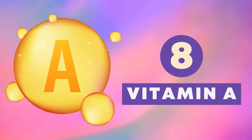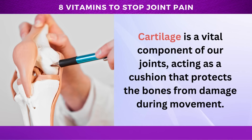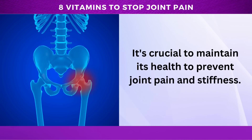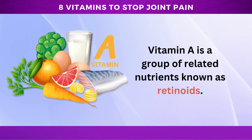Let's get started. Number 8: Vitamin A. Cartilage is a vital component of our joints, acting as a cushion that protects the bones from damage during movement. It's crucial to maintain its health to prevent joint pain and stiffness. One nutrient that plays a crucial role in cartilage health is vitamin A.